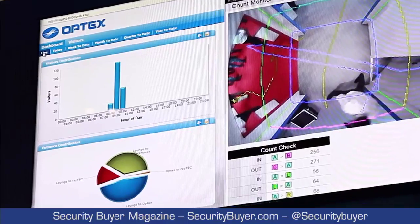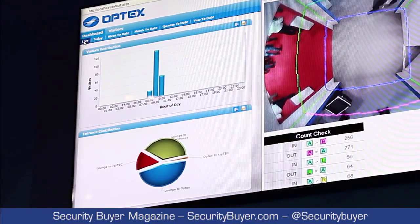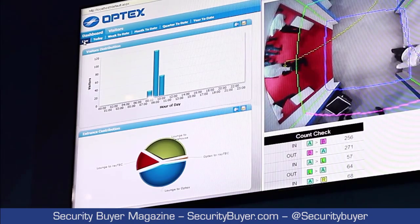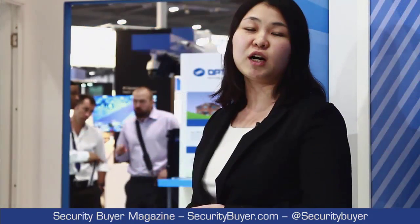On our left-hand side we have our third-party reporting software which shows the ins and outs. This data is mainly used for shopping malls, department stores, or retail facilities, and we can provide in-depth information about each of their entrances. The data can also be used for marketing purposes as well.